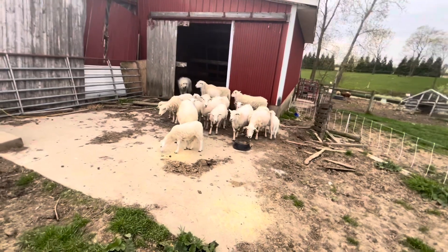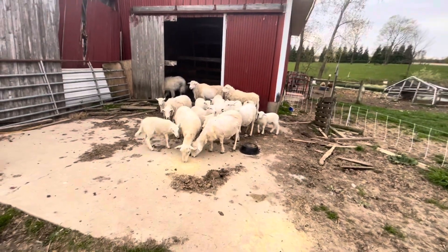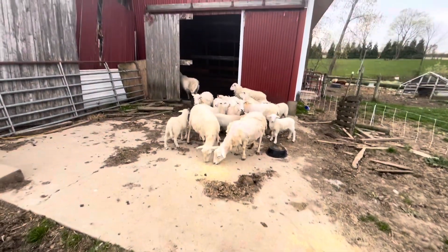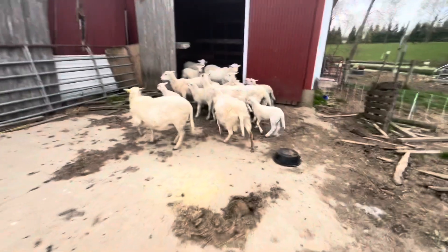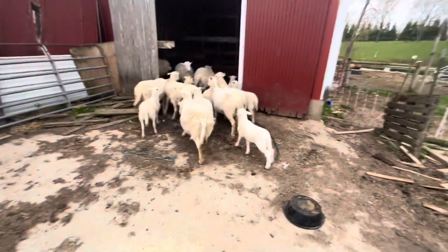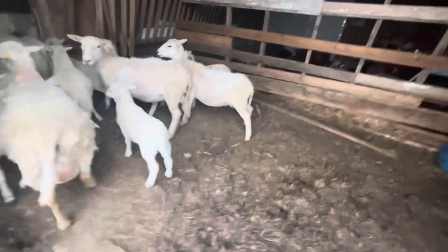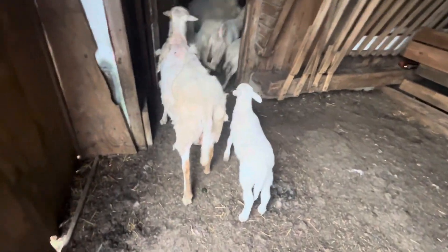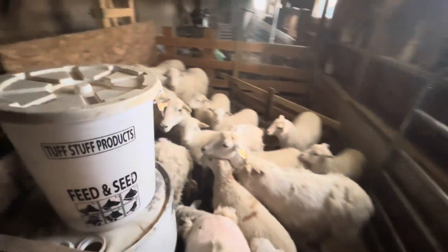Hold out. Go in the barn. Go in the barn. There's goodies in there. There we go, keep going, keep going. There we go. Come on, come on. There we go. Now it's just a matter of filtering out the lambs from the non-lambs.